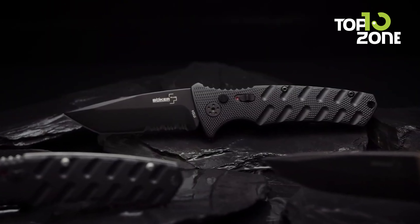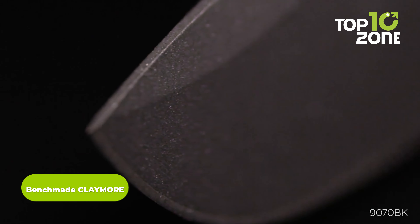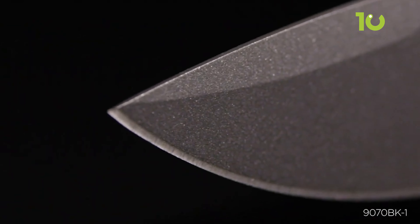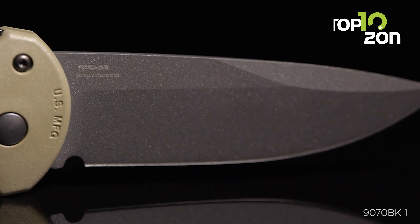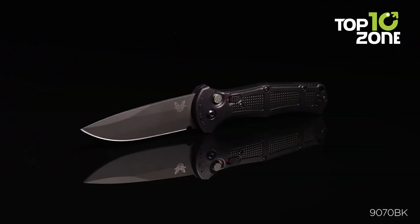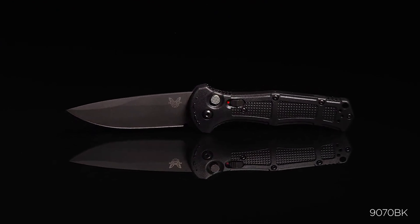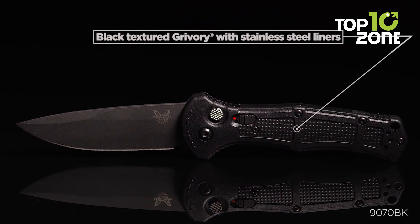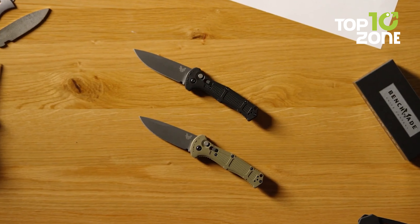The Benchmade Claymore is a knife that embodies strength and precision, just like its namesake the medieval Scottish sword. At the heart of this design is a 3.6-inch blade crafted from CPM D2 steel, known for hardness and edge retention, though a bit harder to resharpen. The blade is finished with a cobalt black coating for a fierce look and added durability. The drop point shape is versatile, perfect for piercing, slicing, and detail work. The handle is made from Grivory, a thermoplastic elastomer that is lightweight, durable, and provides a secure grip.